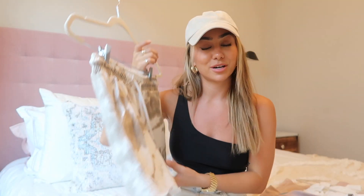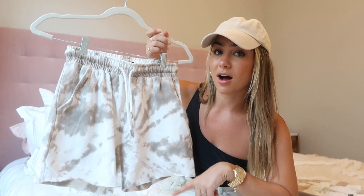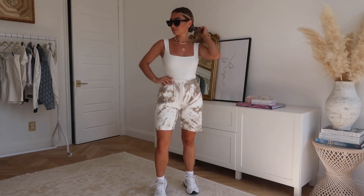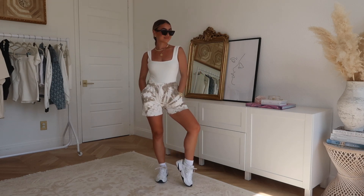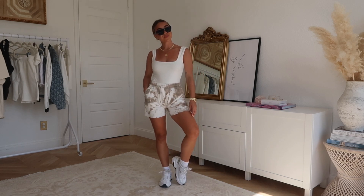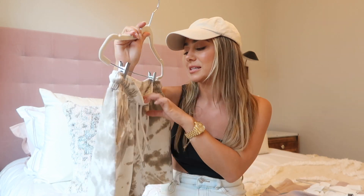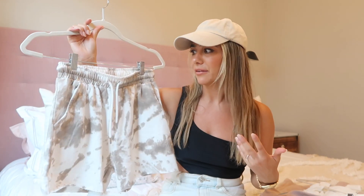I have a couple more sweat shorts to show because it's pretty much all I've been wearing. I love these tie-dye ones — I actually found them in the men's section. They started out really long, so I ordered a men's size small and cut them to my perfect length. They're beige and white tie-dye, which I love. It's such a cute neutral twist on a short.